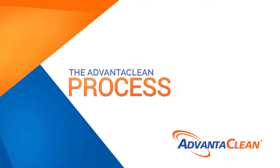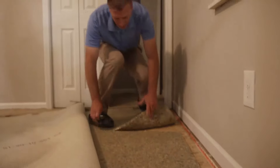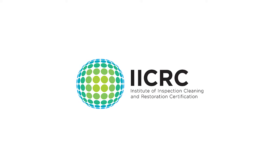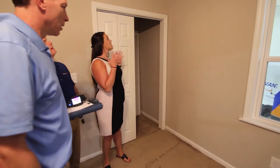The AdvantaClean process: AdvantaClean provides water damage mitigation services in accordance with the standards set forth by the Institute of Inspection Cleaning and Restoration Certification, or IICRC. We understand dealing with water damage can be a stressful situation, especially when you have other things to worry about.